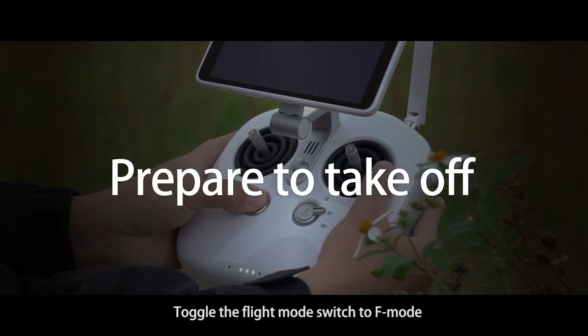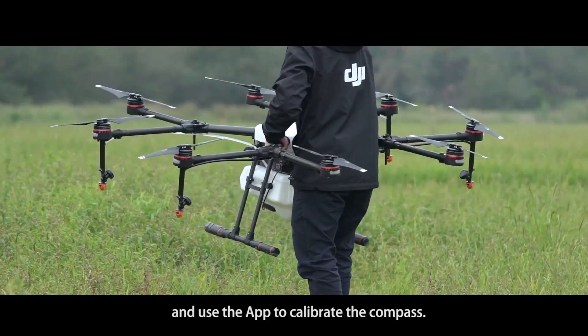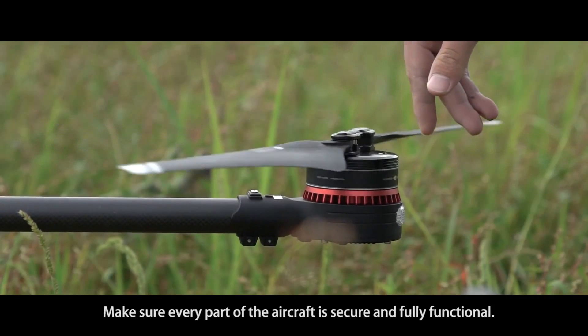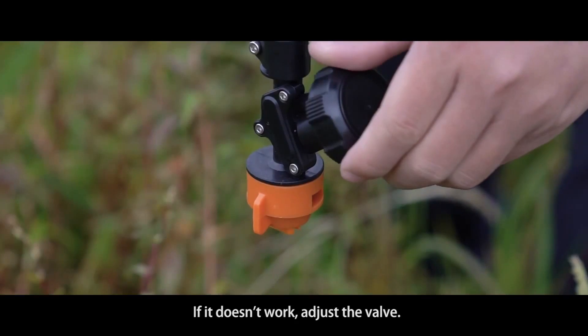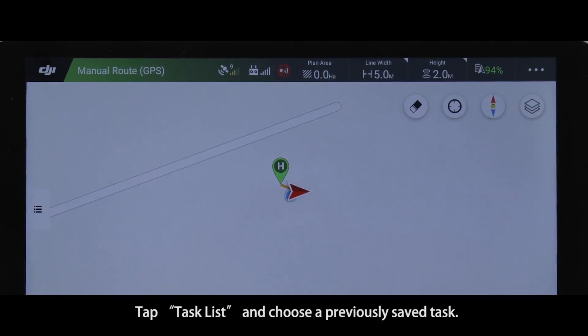Turn on the MG1S aircraft and remote controller. Here we use Mode 2 to demonstrate the process. Toggle the flight mode switch to F mode and use the app to calibrate the compass. Make sure every part of the aircraft is secure and fully functional. Fill the tank with some water to see if the spraying system works — if it doesn't work, adjust the valve.